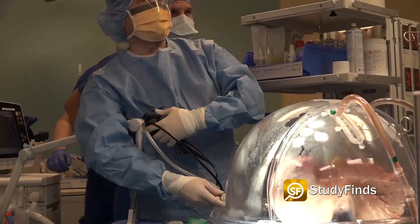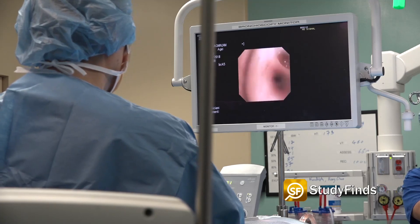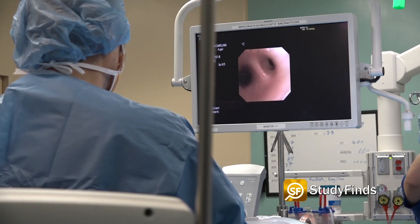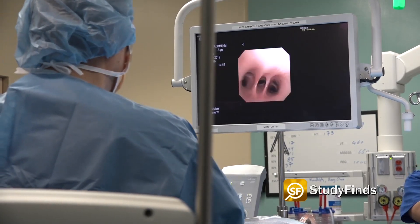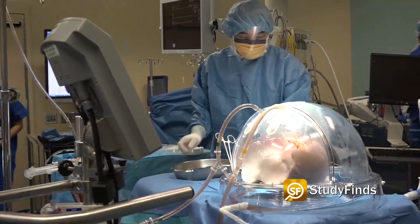Scientists consider type O the universal donor type. The breakthrough may significantly cut down on the disparity of organ transplant availability and shorten transplant waiting lists worldwide. Researchers say that doctors could then prioritize patients by medical urgency rather than by blood type first.